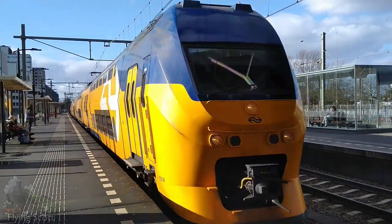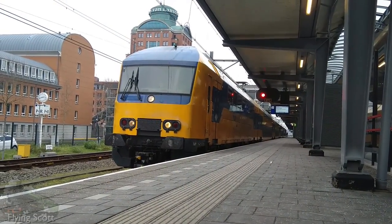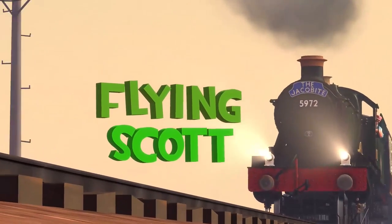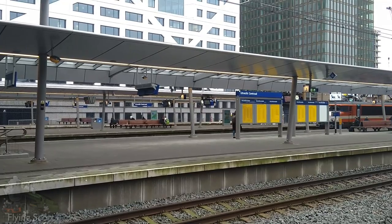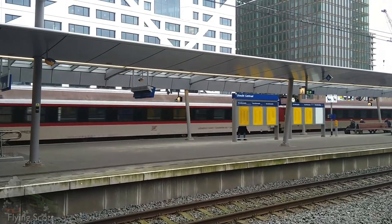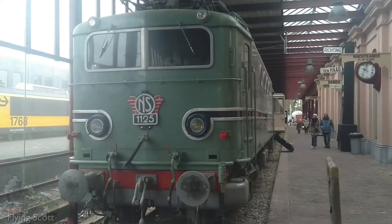The VIRMs are not the only type of double-decker trains running in the Netherlands though. Today we're talking about the DDZ, double-decker zonering, or zoning. From the early 1980s, the Dutch network was greatly modernised, introducing several new electric and diesel multiple units along with locomotives to replace the old stock, most of which could be traced back to before the Second World War.